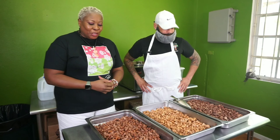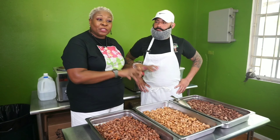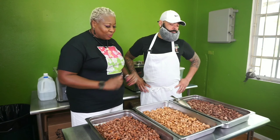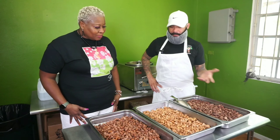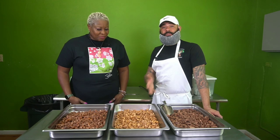Once again, we're here with Mr. Wilson, and we're going to do a taste test of these nuts. So Mr. Wilson, share with me what is on the table, cooling, and ready for packaging.